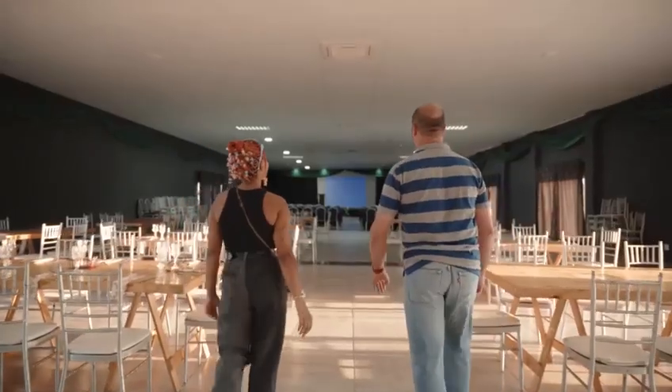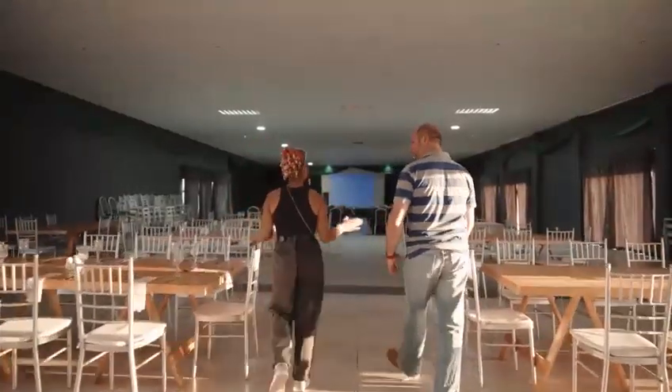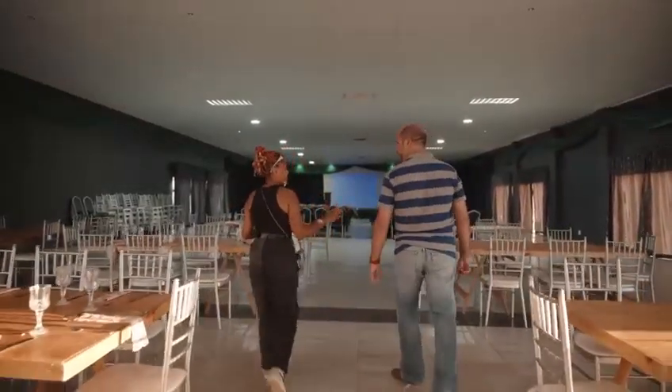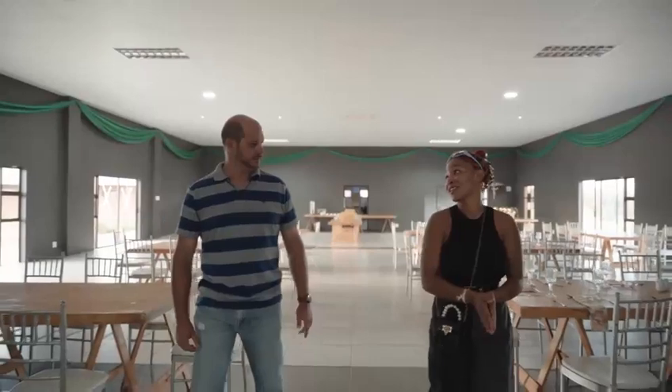Speaking of conference goers, I hear you've got a really nice conference center. Can I see? Let's go. Andre, this is our main conference area. It can accommodate up to approximately 850 people. What about catering services? All of our functions and conferences are catered for here at Boontjieskraal.